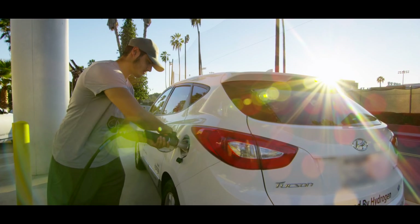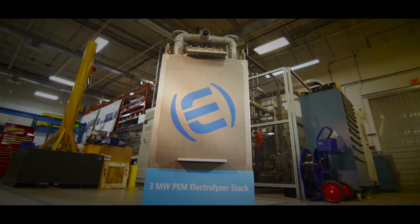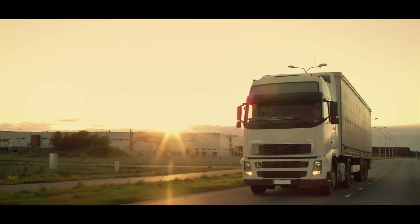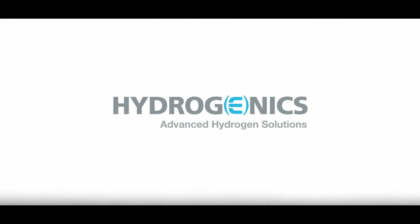This is one company that does it all — fuel cells for transportation, critical power, electrolyzers for hydrogen generation and storage. Hydrogenics: the name companies around the globe rely on for some of the most innovative solutions. Hydrogen technology for the real world we live in.